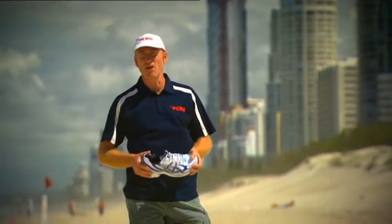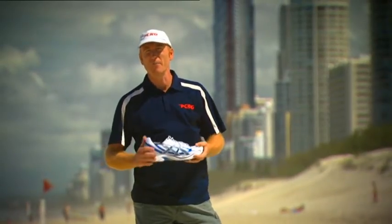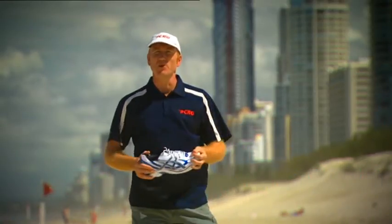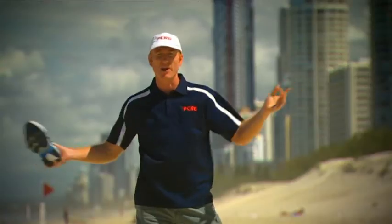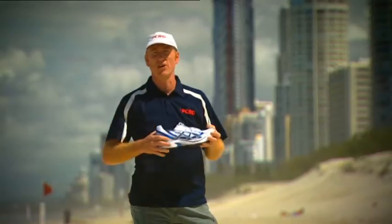Welcome to the third edition of the Gold Coast Airport Marathon training videos, proudly presented by NBN Television, media partner of the Gold Coast Airport Marathon. My name is Pat Carroll, I'm a four-time winner of the Gold Coast Airport Marathon, a proud event ambassador and also an online running coach at patcarrollonline.com. Here we are today on a beautiful Gold Coast beach — behind me you'll see Surfers Paradise. Life certainly doesn't get much better than here on our beautiful Gold Coast.